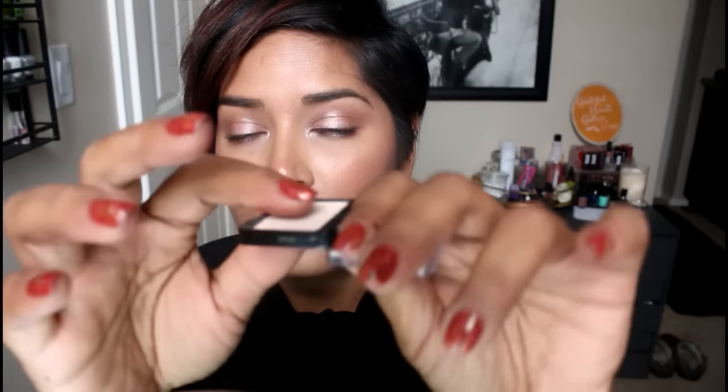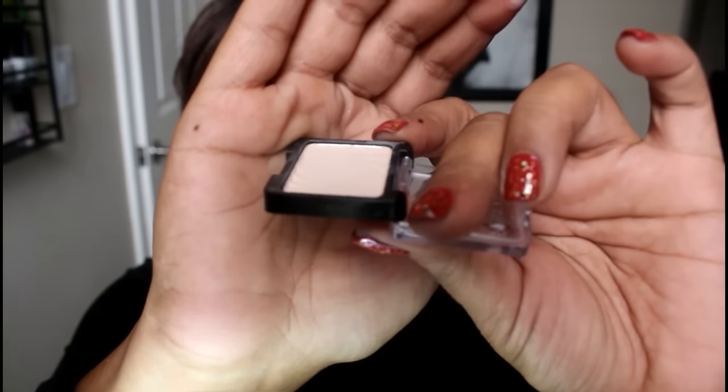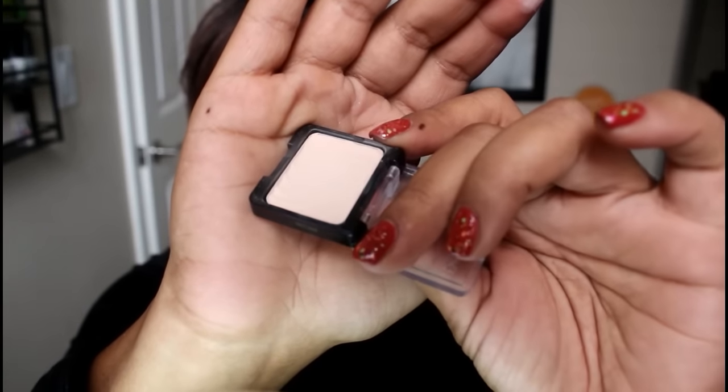I also have a Wet n Wild shadow which is Brulee. I've already worn off a little bit of the embossed design — it's a little bit smoother and has a little bit of a dip. I would like to finish this one out as well.